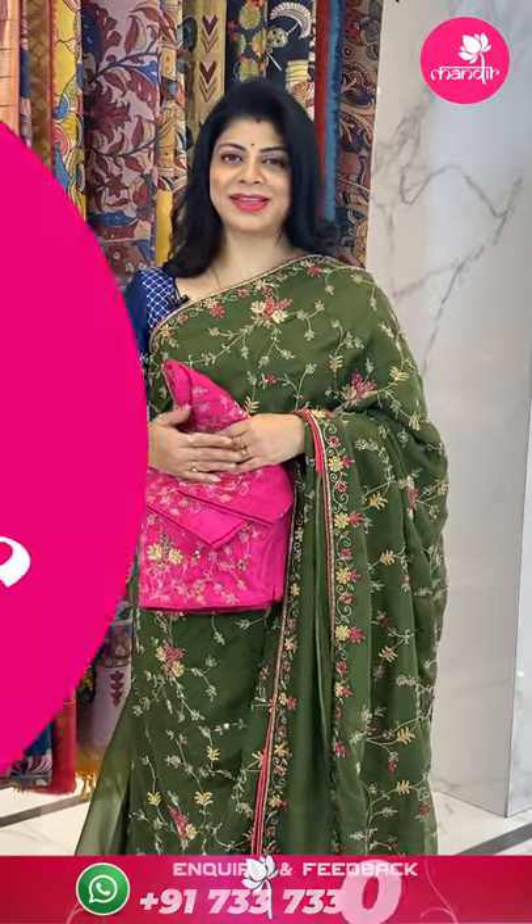To buy the saree, take a screenshot along with the pricing displayed on the screen, and WhatsApp us on 733 733 7000, or click on the saree code link in the description. We ship globally; within Hyderabad we provide cash on delivery. Follow our daily lives on Instagram and Facebook for more offers, and log on to our website www.brandmandur.com for everyday exciting deals and lots of varieties.